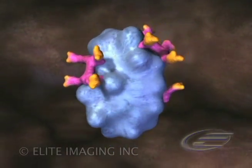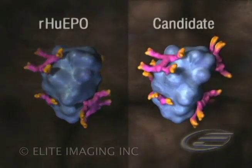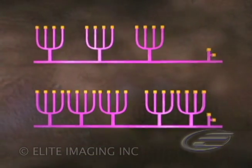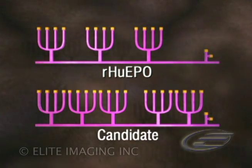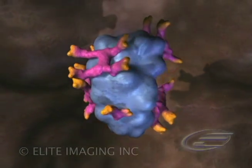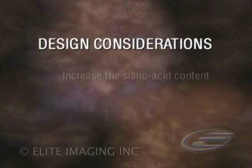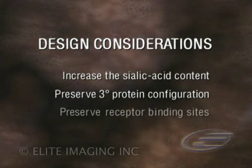In one circumstance, by using the process of site-directed mutagenesis, five amino acid changes resulted in a molecule having additional carbohydrate chains compared to RHU-EPO. These additional carbohydrate chains permit the attachment of additional sialic acid residues so that the molecule can contain up to 22 sialic acid residues. One candidate weighs approximately 37 kilodaltons and is 51% carbohydrate. The major challenges when designing these molecules are to increase sialic acid content while preserving the tertiary configuration and EPO receptor binding sites.